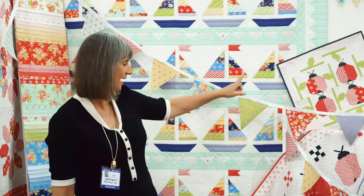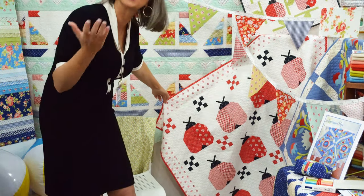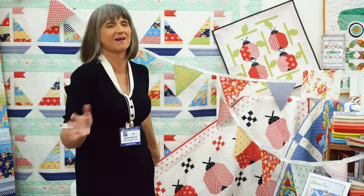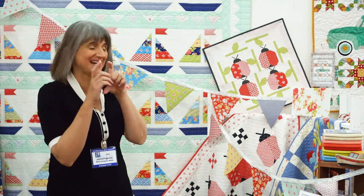We have two ladybug quilts this time: the regular size ladybug, which uses all the reds and a little bit of any kind of black. The black is not in the collection, but we figure most people have a little bit of black they can add in there. And then we did a little mini of it, because we just couldn't resist making it tiny.